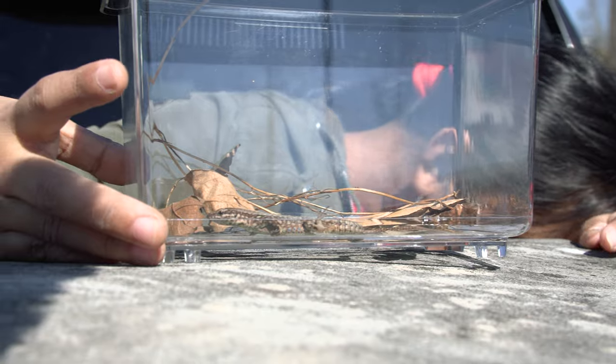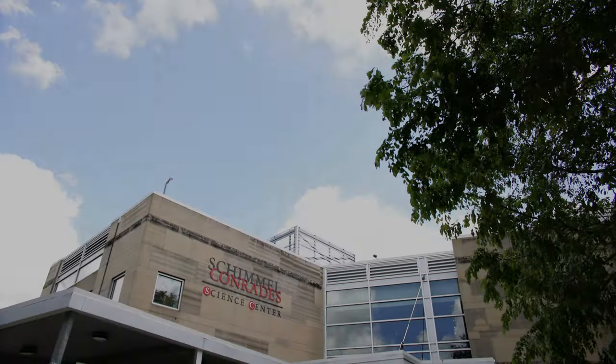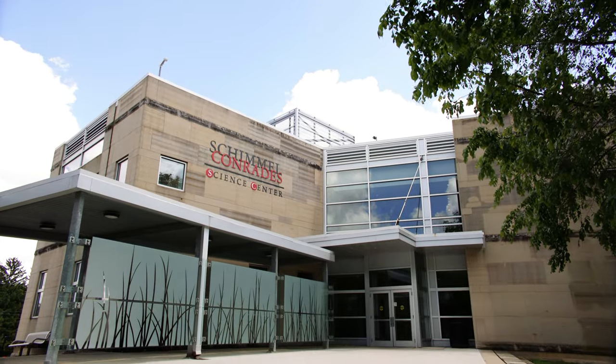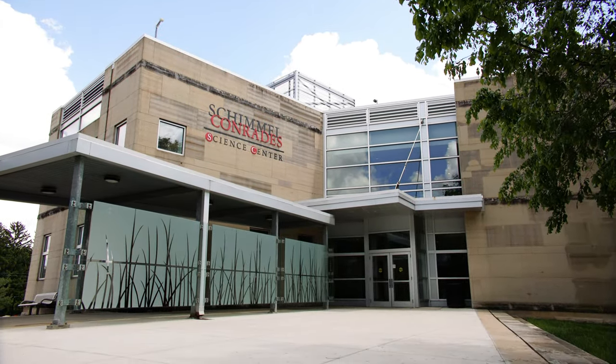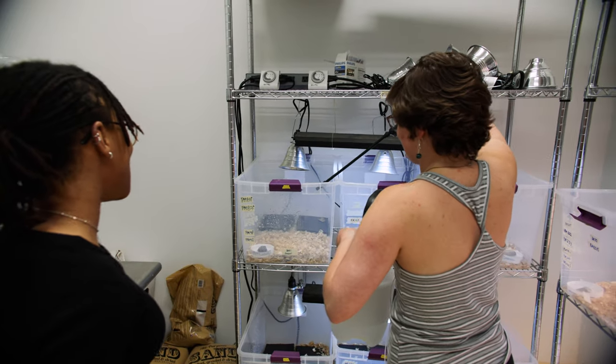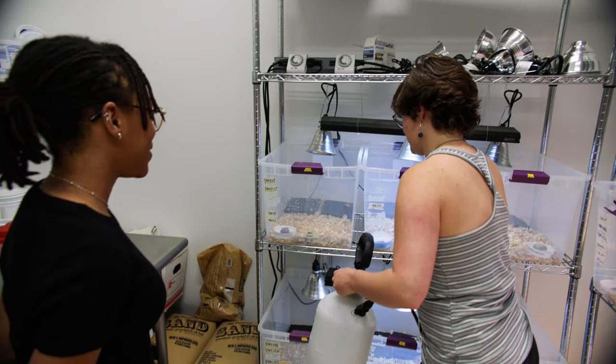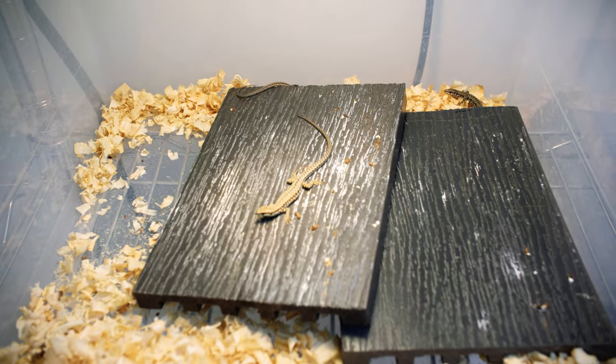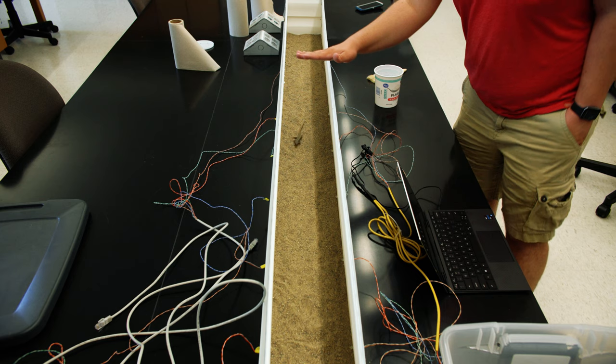Capturing the lizards is important, but studying their physiology and comparing it to other colonies is something researchers are hoping to zone in on. At Ohio Wesleyan University, a great group of students is working in the lab, catching animals in the field, collecting data, maintaining the animals in captivity, and conducting experiments and measurements on them.